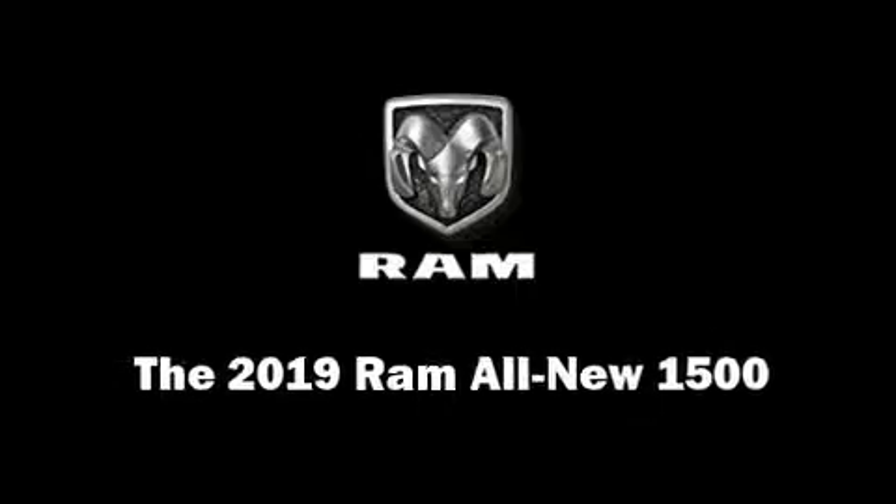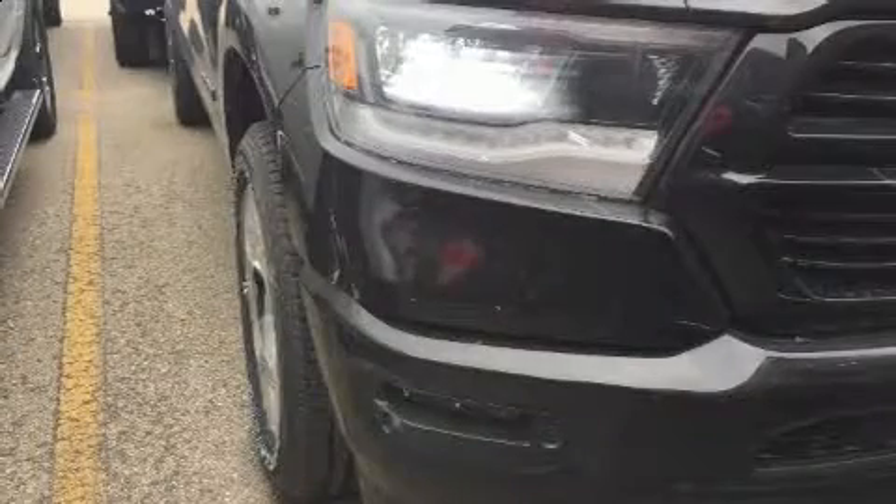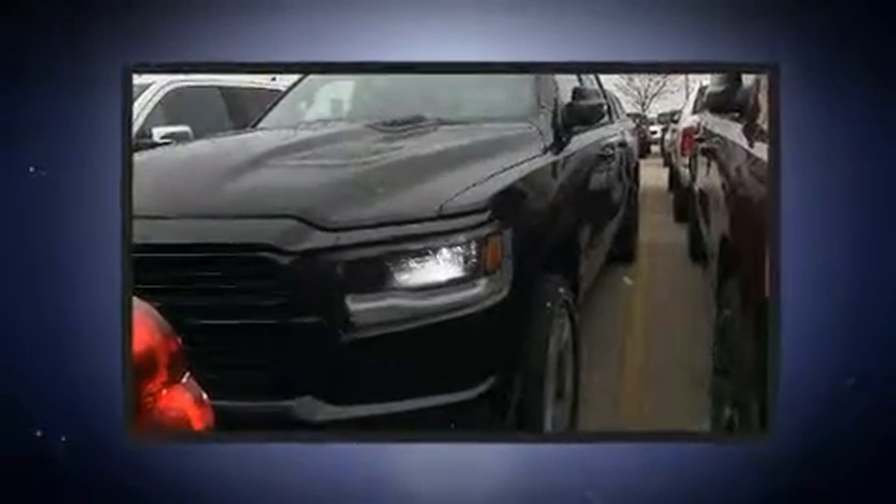This 4-door, 5-passenger truck offers the latest in technological innovation and style. It's equipped with tons of terrific amenities, but it won't break your budget.